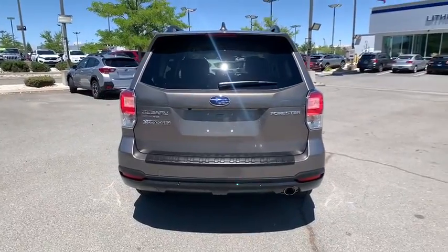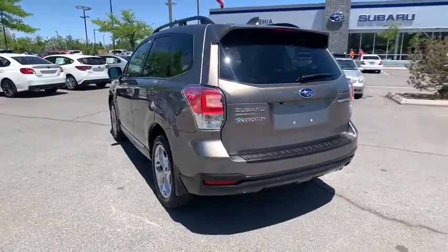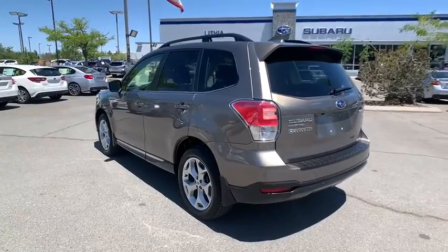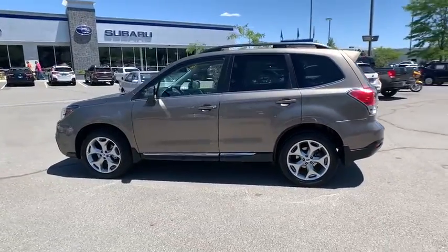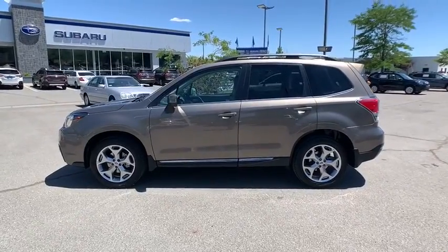Here are some of this vehicle's great options: power liftgate, navigation system, backup camera, keyless entry, all-wheel drive, leather-wrapped steering wheel, power steering, driver lumbar, adjustable steering wheel.